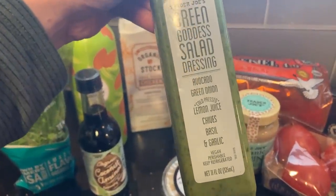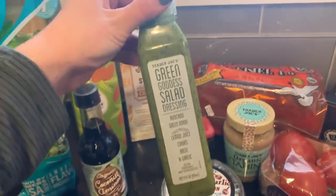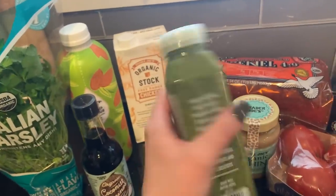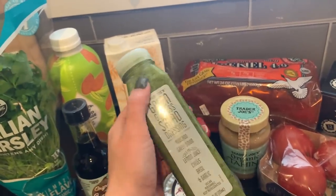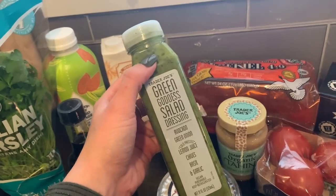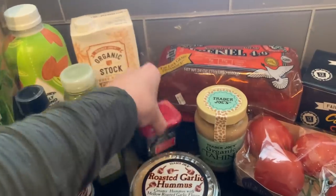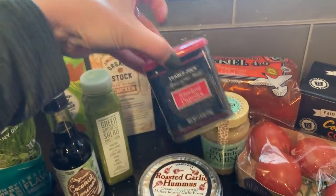I finally found the green goddess salad dressing — I'm really excited to try this. I'm planning to have it with a salad this afternoon and hopefully on my taco bowls with ground beef, sweet potatoes, and greens.